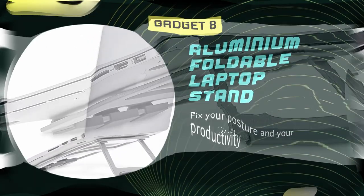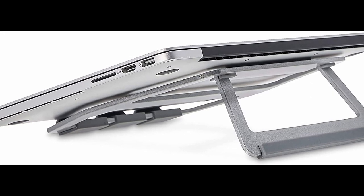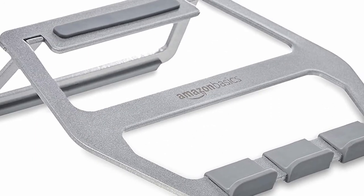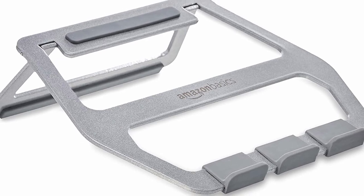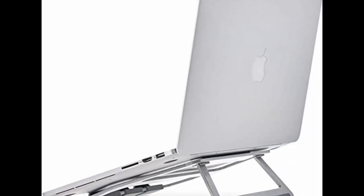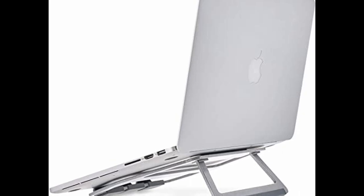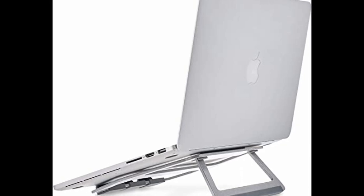Introducing gadget number 8, the Amazon Basics Aluminum Foldable Laptop Stand. This stand is designed to hold laptops up to 33 cm and has an 18-degree tilt and 7.5 cm lift to create a more ergonomic, eye-level viewpoint and typing position. Made of durable and lightweight aluminum, this laptop stand has non-slip rubber surface pads to keep your laptop in place. One of the best features is its folding mechanism, which tucks the kickstand underneath for flat storage or transport, making it great for freelancers on the go. The stand also allows for extra air circulation to help ventilate and cool your laptop's electronic components, extending its lifespan.